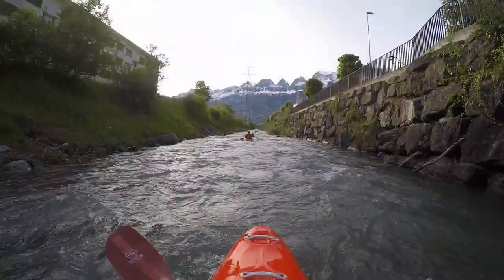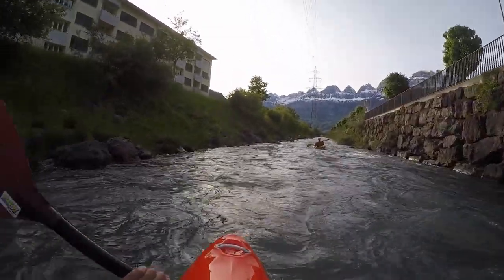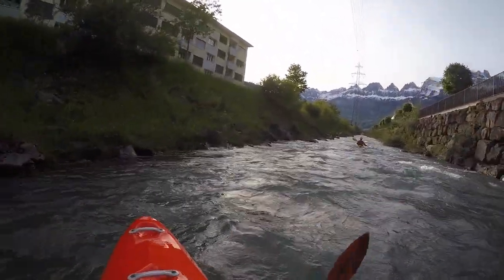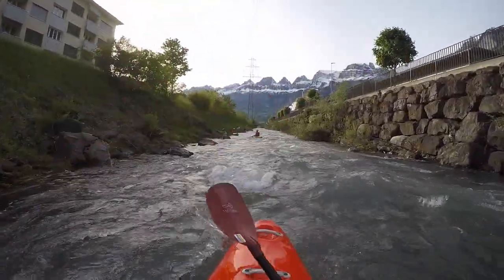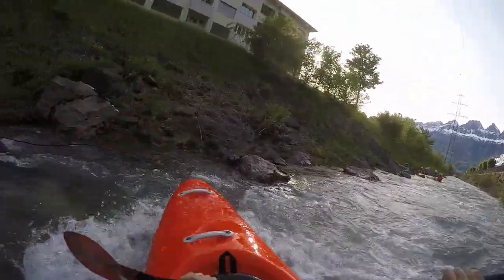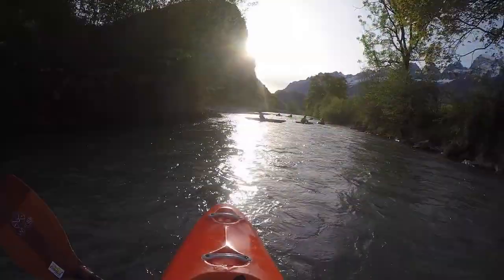Through the village the embankments are more prominent again. However there are still a few eddies for practice. As we always made this trip toward the evening — it is only 1 to 2 hours — there are always some spectators at the shore.